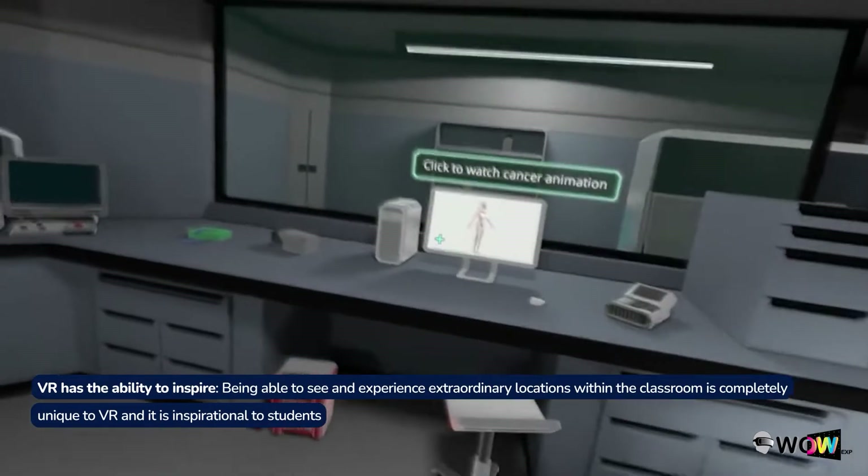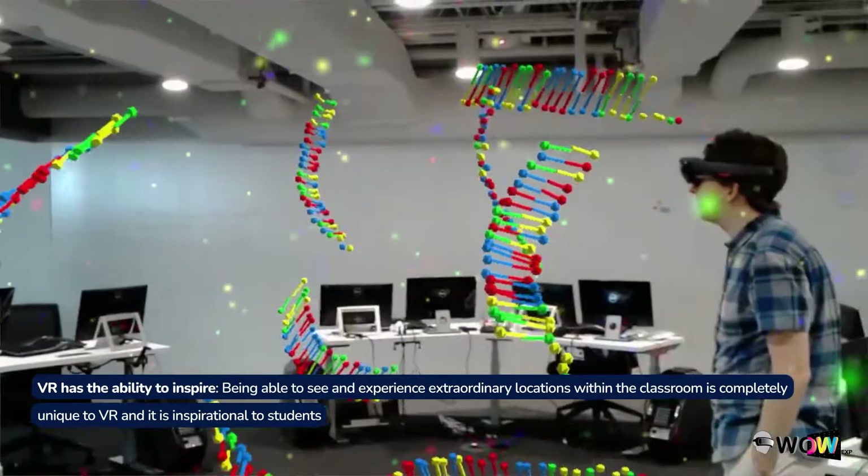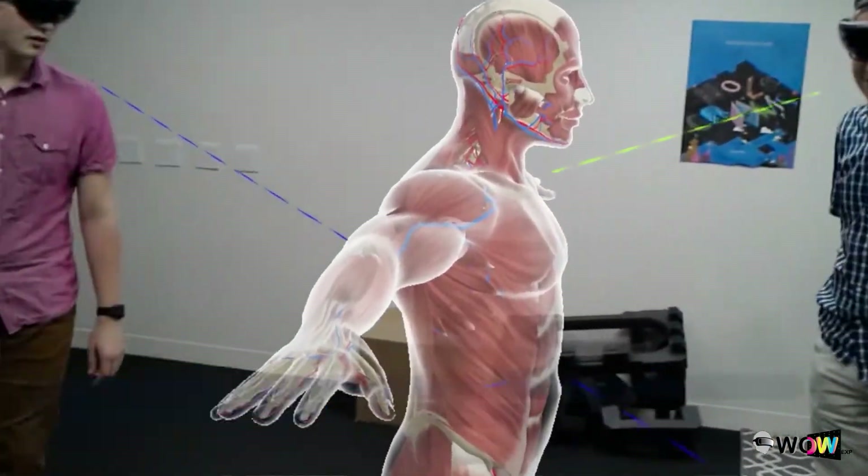VR has the ability to inspire. Being able to see and experience extraordinary locations within the classroom is completely unique to VR and it is inspirational to students.